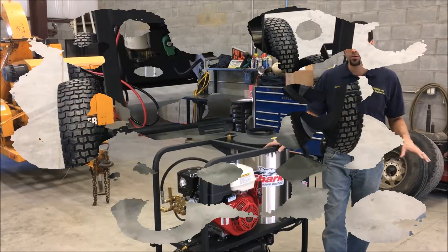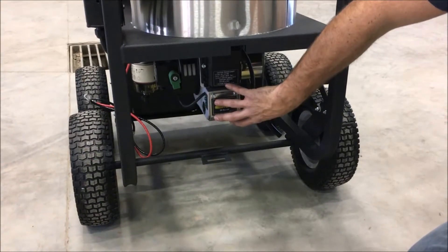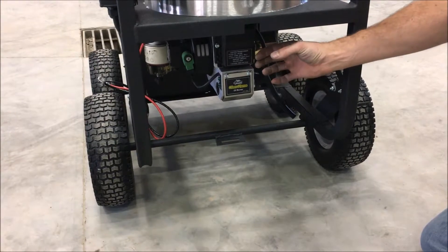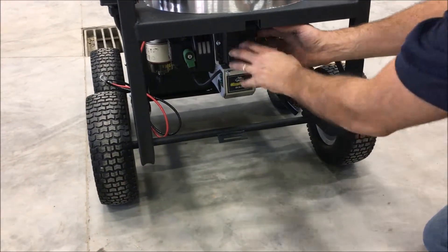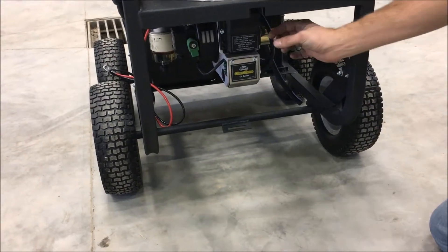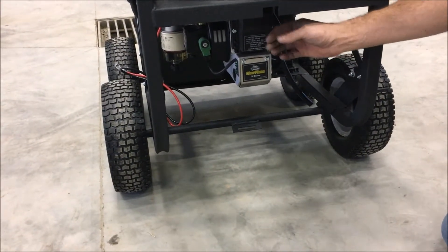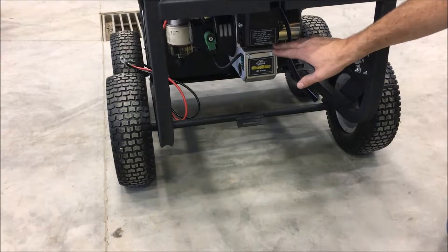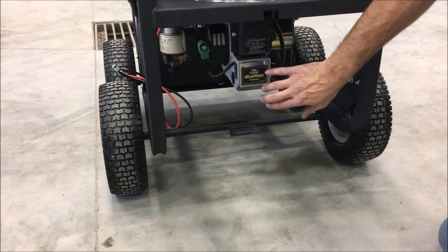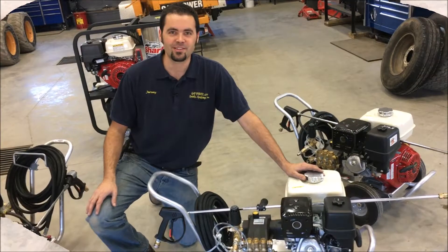This unit runs the same Shark commercial triplex pumps as the cold water units. One of the main benefits of the Karcher hot pressure washer is the burner system down here. This is a solid-state burner with electrodes — instead of a bunch of wires on the inside, it's a layer of epoxy. There's a terminal block on the inside where short wires connect directly to it, making it very simple and easy to work on. It works very efficiently with very few repairs on this type of burner assembly from Shark.